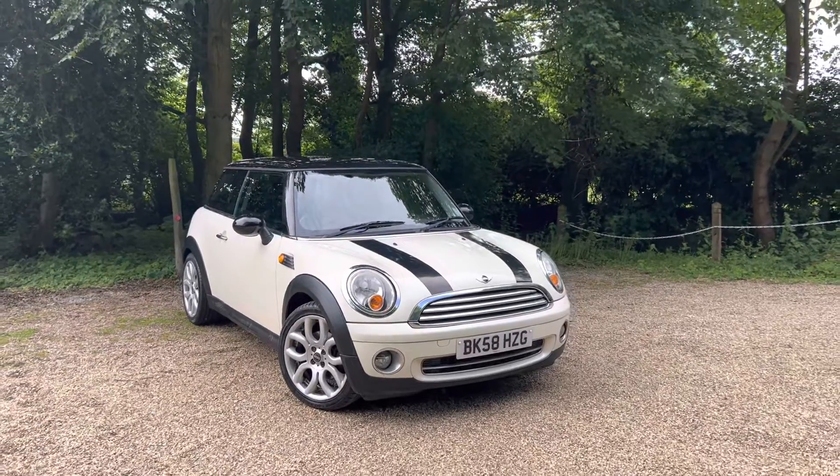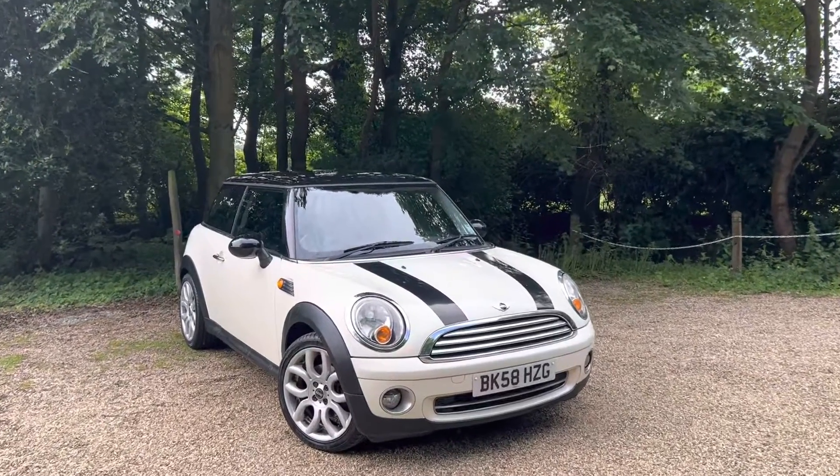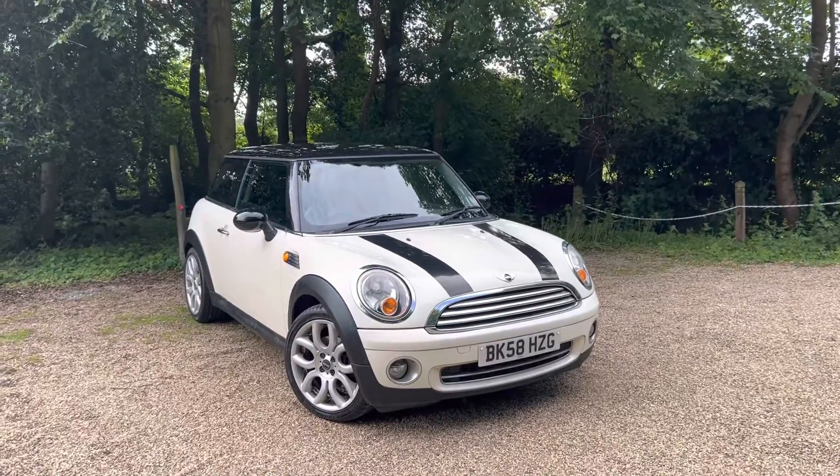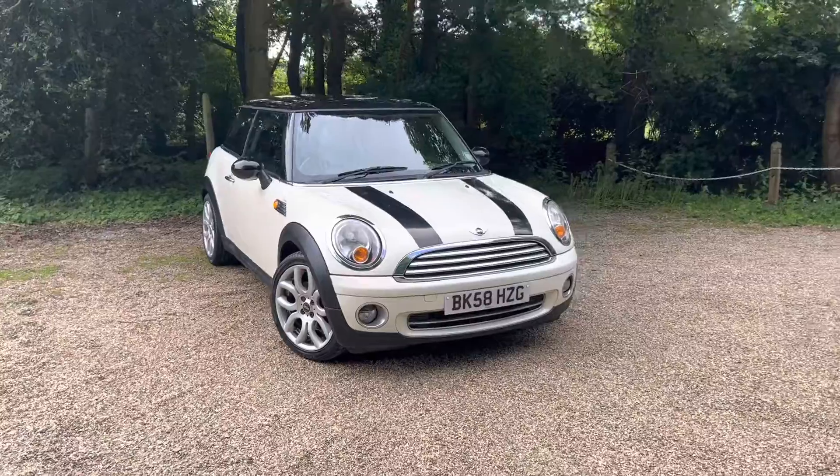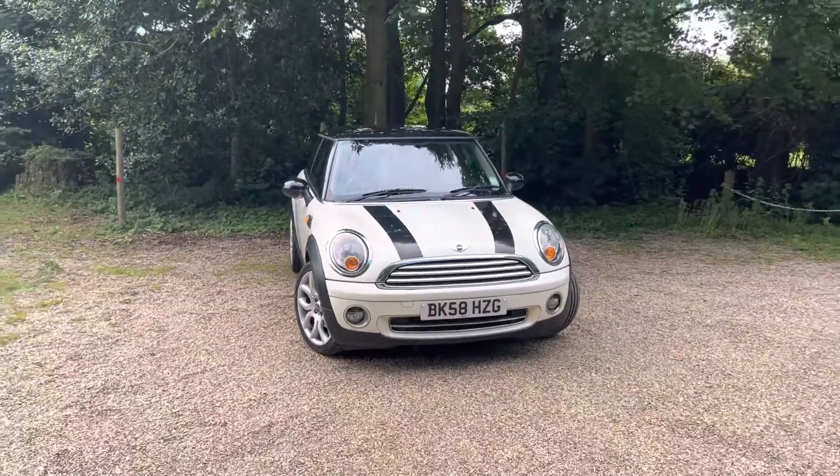Here we have a 2009 Mini Cooper 1.6 petrol, on 75,000 miles with full service history. The car has got several options on — I'll talk you through what they are in a second and we'll go into a bit more detail.